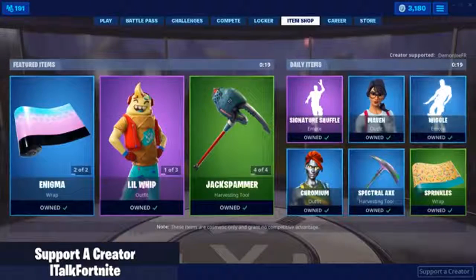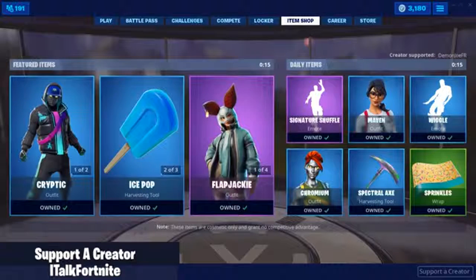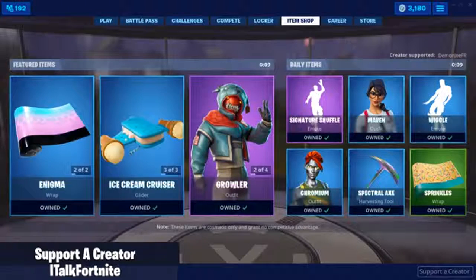Hey YouTube, what's going on? This is italkfortnite back again with another item shop video. Today is June 13th, 2019. Hopefully you guys are doing well today. If you're new around here, make sure you subscribe because I do post these daily as well as other content throughout the week.